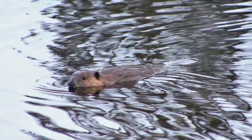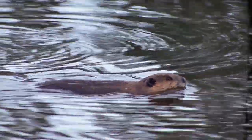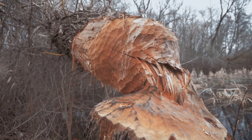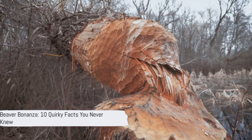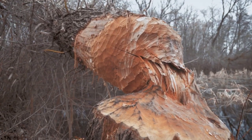Ever wondered why beavers don't get splinters despite being serial wood chewers? Well, it's just one of the many intriguing questions we're gonna gnaw at today. Before we dive in, please subscribe to our channel for more interesting facts videos. Welcome to a journey into the fascinating world of beavers, where we'll uncover the answers to some of your wildest queries.